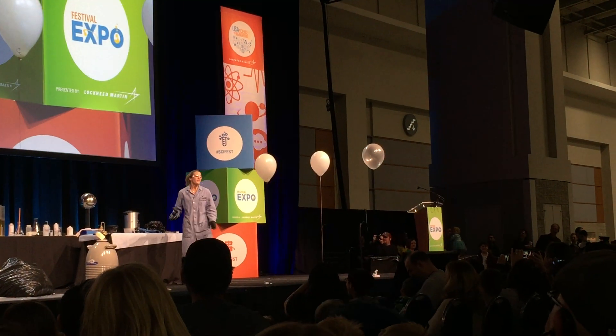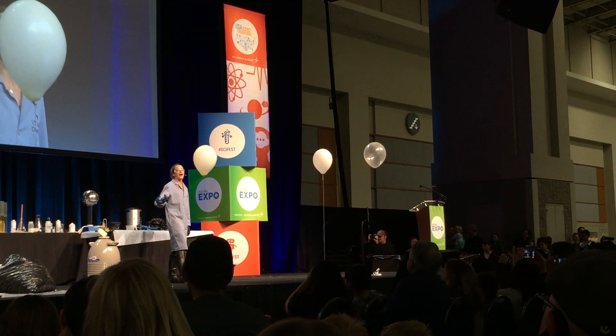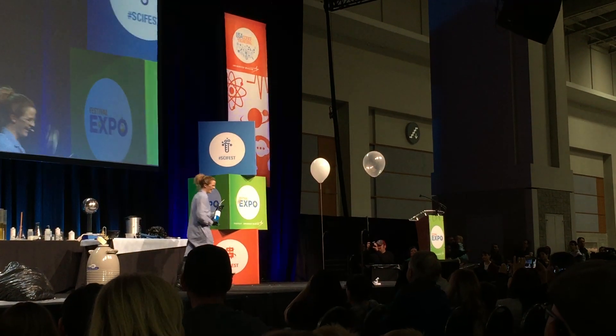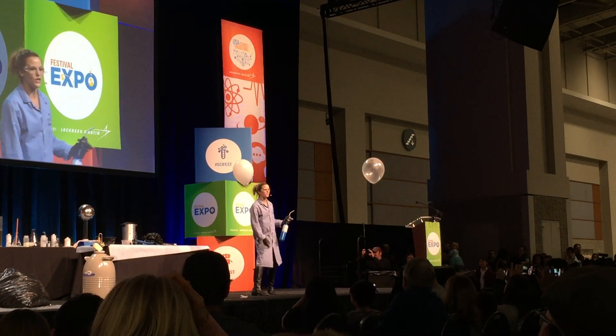And then this one is really fun for me. This one I've spiked with copper. You know Harry Potter, right? They use copper in their fire. That's Voldemort style.